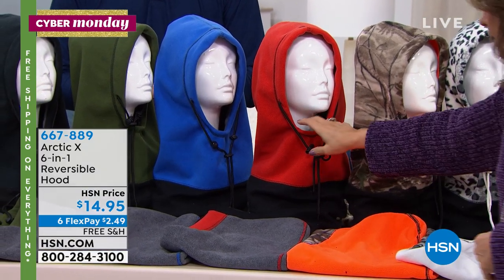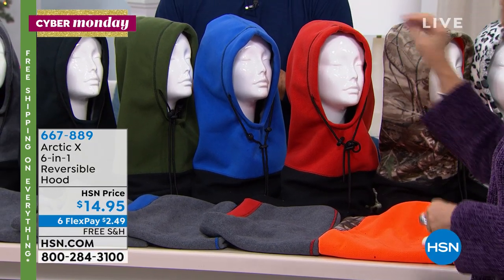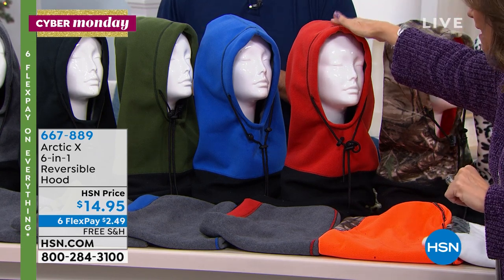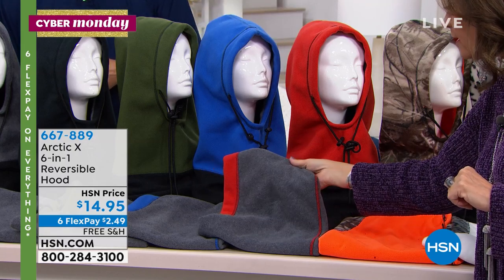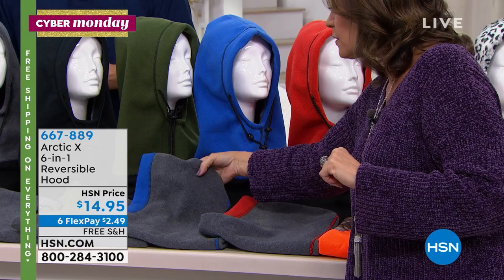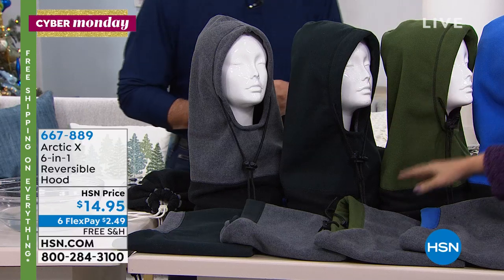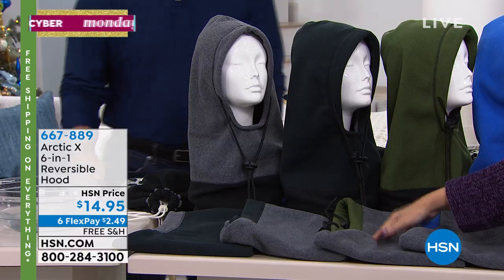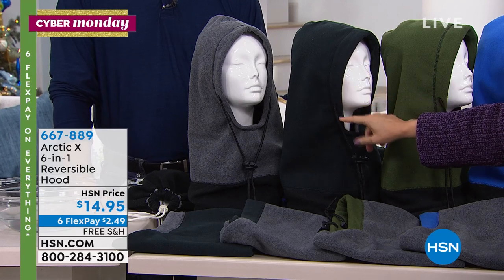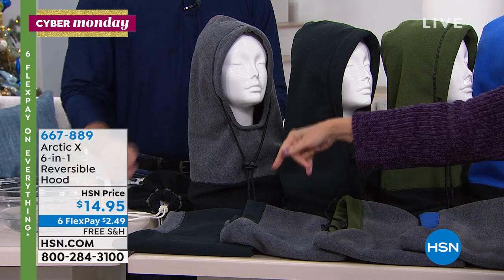This is the red — it has a bit of orange in it, I'd call it orange-red in my Crayola set, but it reverses back to the gray. We also have it in blue, which also reverses back to gray. Here is your green — it's almost like an army green, pretty with the gray. Here is your black, which reverses to gray. And then the gray reverses to the black.